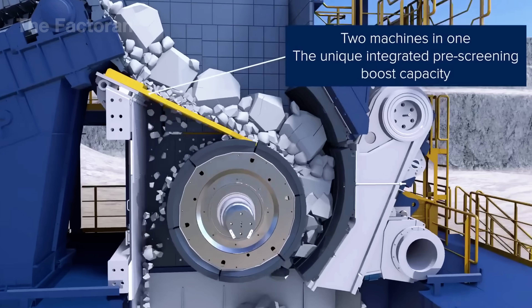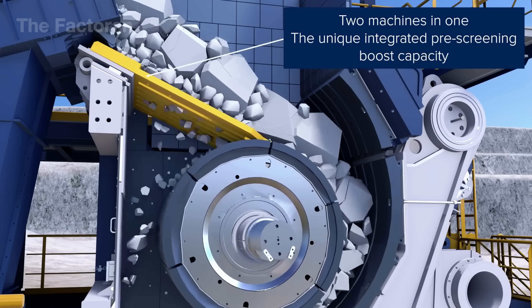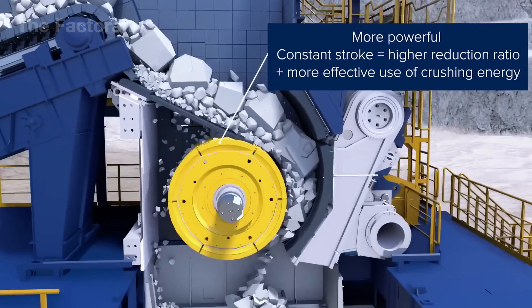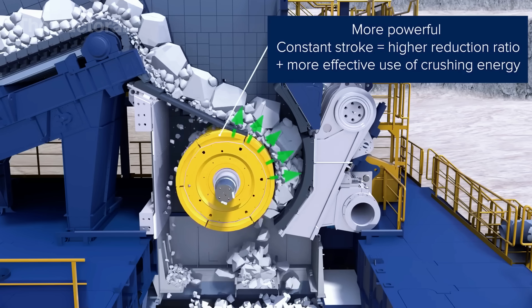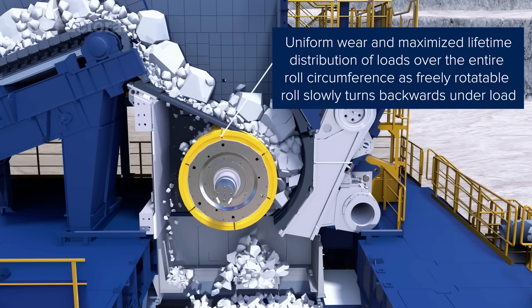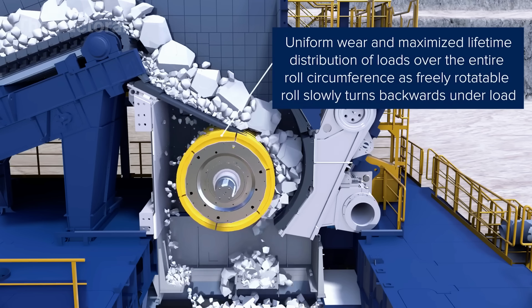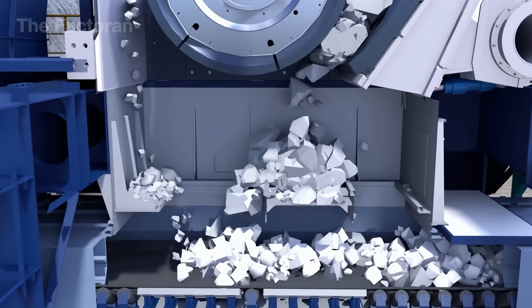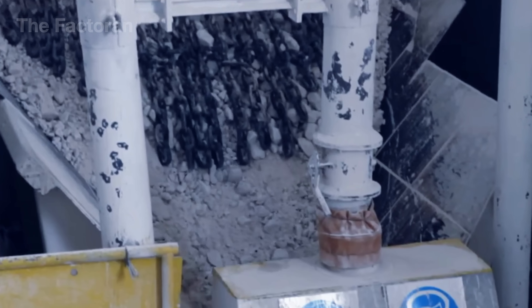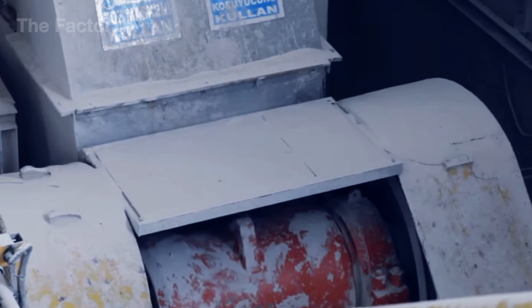The gypsum crusher works with two massive rollers that keep turning, applying heavy pressure on the rocks fed inside. Large chunks get gripped tightly and break apart into smaller pieces under the even force spread across the roller surface. Thanks to its steady motion, the crushing energy is used efficiently, making the size reduction more effective. The result is a continuous flow of crushed gypsum pouring out from below. These gypsum rocks contain as much as 70–80% pure gypsum, and they're crushed down into particles only a few millimeters across.